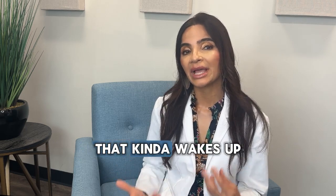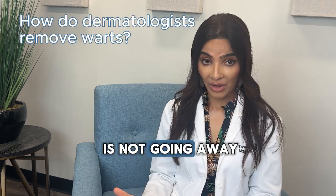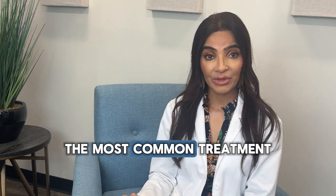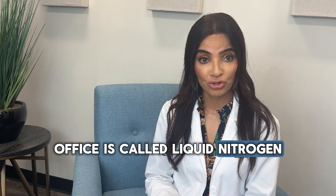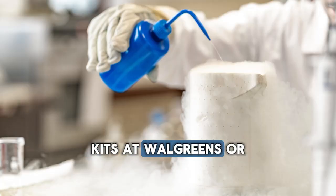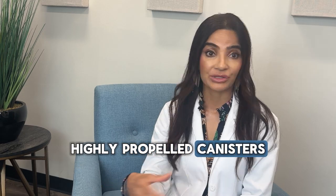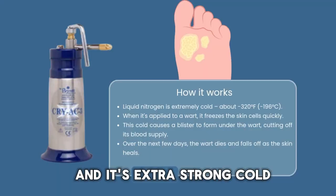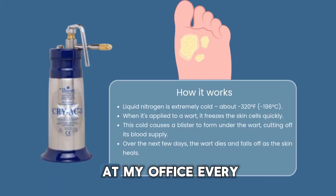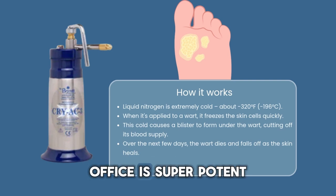Anything you can do that kind of wakes up your immune system to the wart will help it go away. But if your wart is not going away and you're concerned, the most common treatment we do in the dermatology office is called liquid nitrogen. People always ask why they can't just buy one of those little kits at Walgreens or Walmart or Amazon. The liquid nitrogen we use is in highly propelled canisters that are very expensive and it's extra strong cold — in fact, it's delivered at my office every two days. Our liquid nitrogen in the dermatology office is super potent.